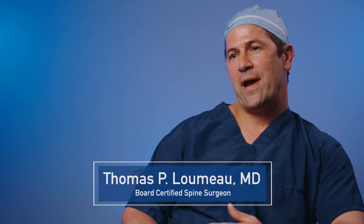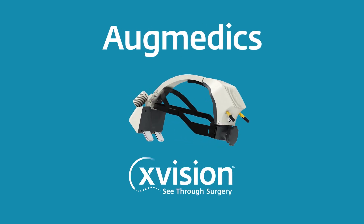We've incorporated Augmedic's X-Vision system, which is augmented reality, into our practice. This is groundbreaking technology which I think will revolutionize the way we do spine surgery.